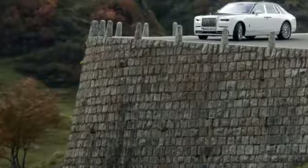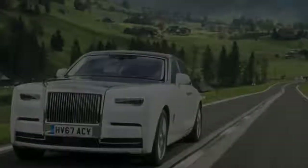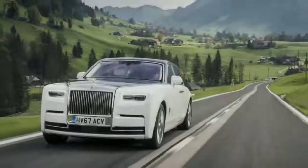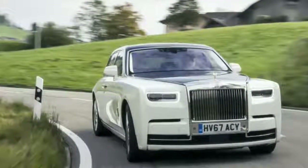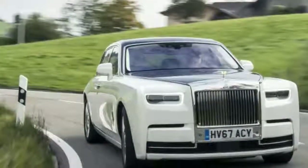Perhaps the biggest single element that advances this new Phantom past the model it replaces is Rolls-Royce's new architecture of luxury — a ground-up spaceframe platform that doesn't share its bones with any other product currently under the BMW umbrella. Not only is it 30% stiffer than the seventh-gen Phantom, the new architecture is flexible enough that it will form the basis for all future Rolls-Royce products.